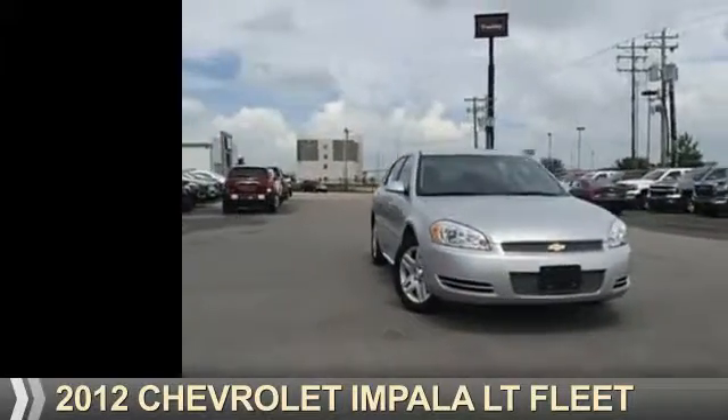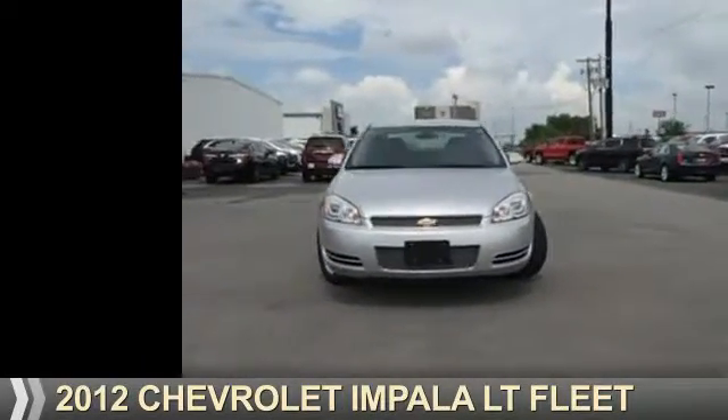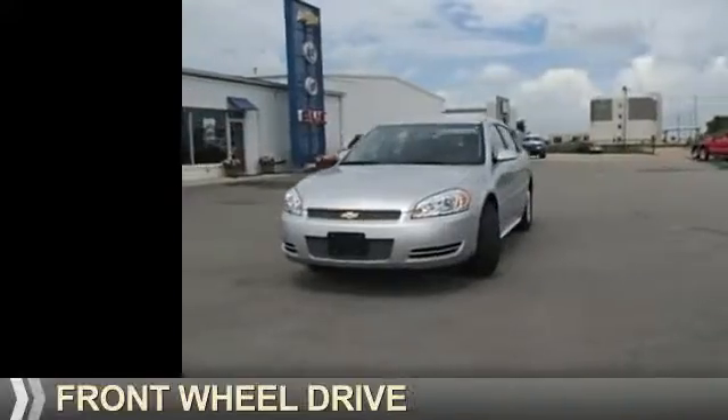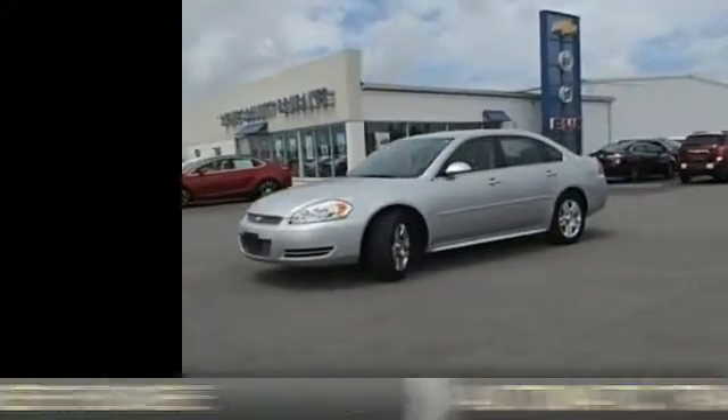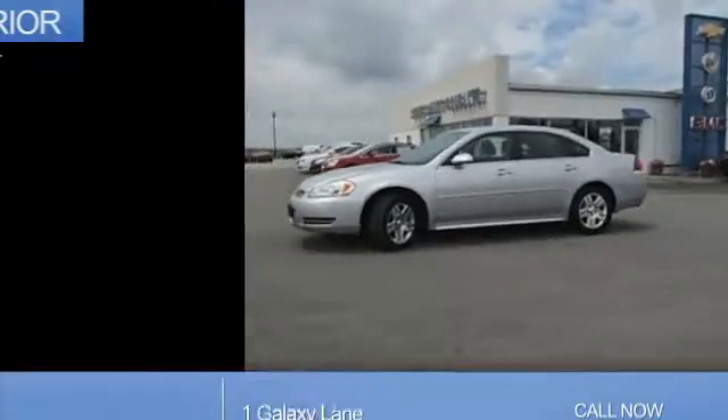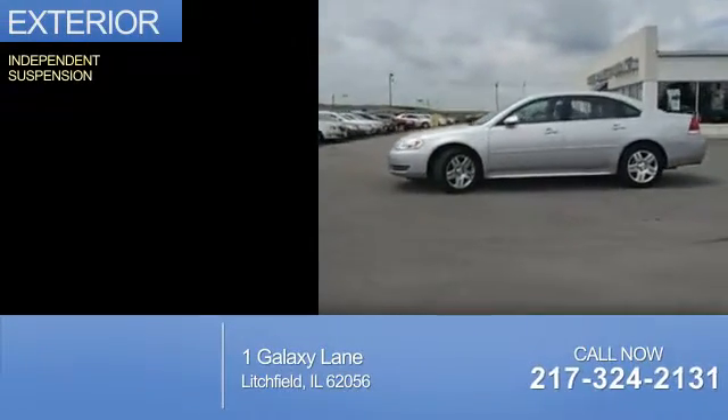Presenting the 2012 Chevrolet Impala. It's powered by front-wheel drive, a 3.6-liter, six-cylinder engine, and an automatic transmission. The features include independent suspension.